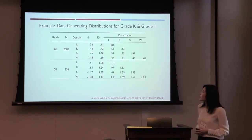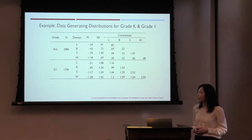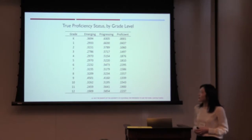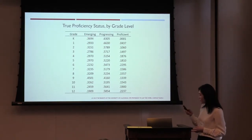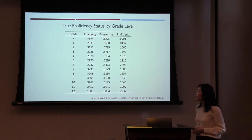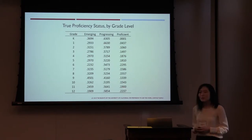This table shows the true scale score distribution used to generate scale scores for kindergarten and grade 1, along with the proportion of simulated students whose true status falls into emerging, progressing, and proficiency levels. Kindergarten and grade 1 have a really small proportion of students who are truly proficient. This trend changes up to grade 6, where the proportion of proficient students increases, and then it decreases again. This table characterizes the true proficiency levels in a simplified way.